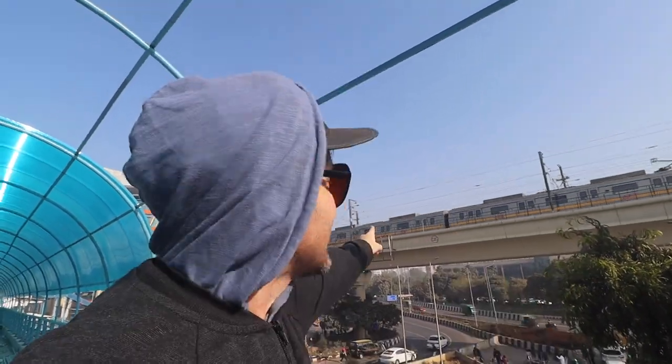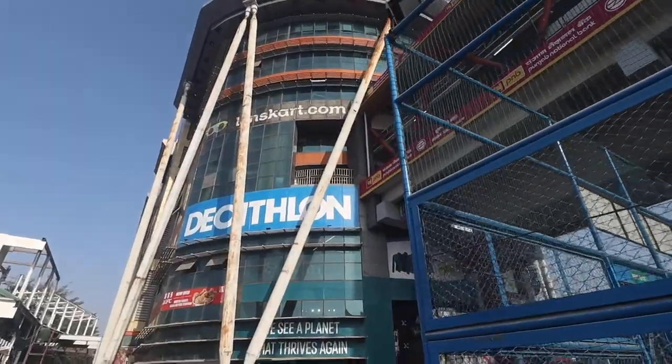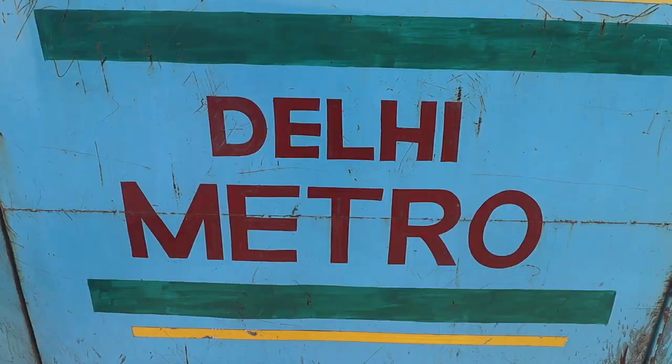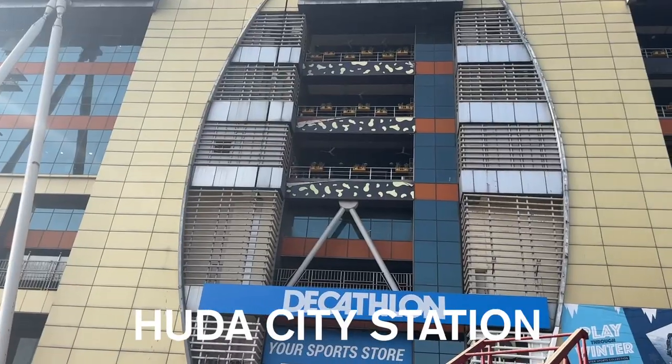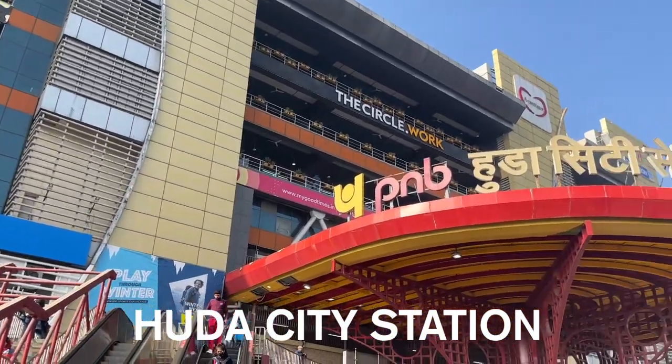Today I'm in Gurugram and I'm going to be riding the Rapid Metro. Behind me is the Huda City Central Metro and we're headed to the Rapid Metro, which isn't too far away.